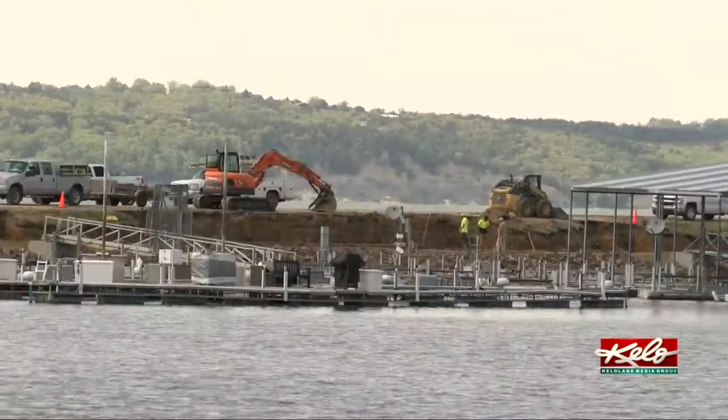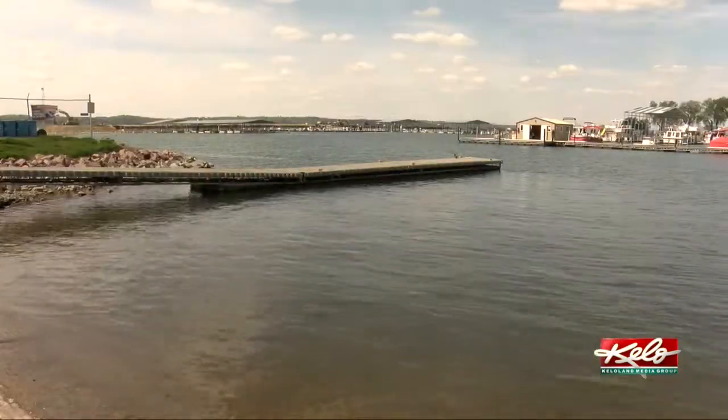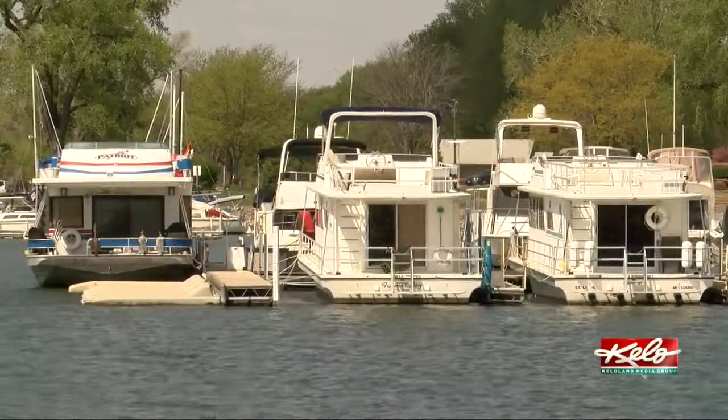And tonight's eye on KELOLAND, we will show you what the marina will look like when the project is complete and talk with slip holders about the changes ahead for them.